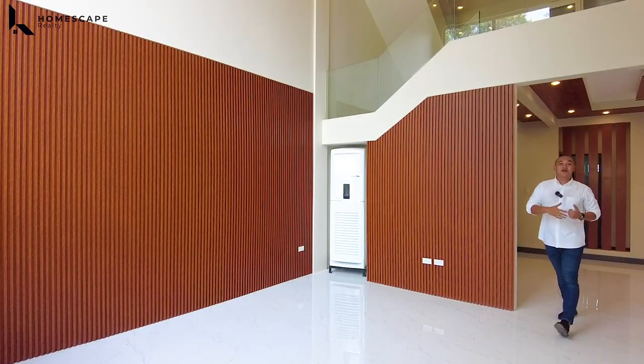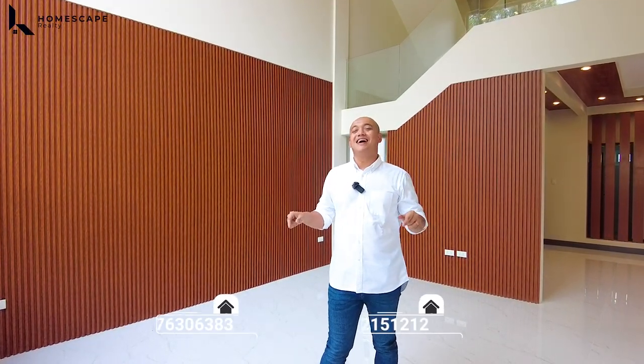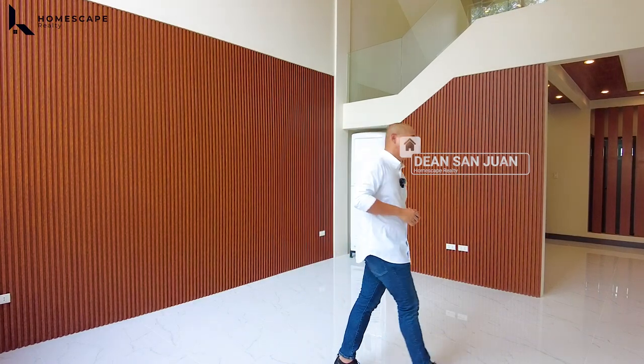And that concludes our penthouse tour for today of this brand-new modern contemporary home located here in Greenwoods Executive Village, Pasig City. If you think this is the right home for you, you may contact us anytime at the numbers displayed below the screen. For more details, visit our social media accounts and our website. Again, my name is Dino — Foamscape Realty, your guide to your real estate needs. Thank you and see you next week, bye!